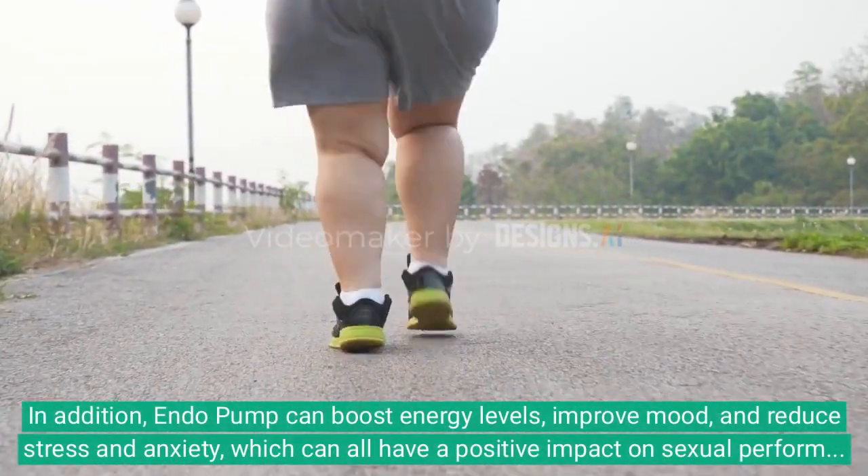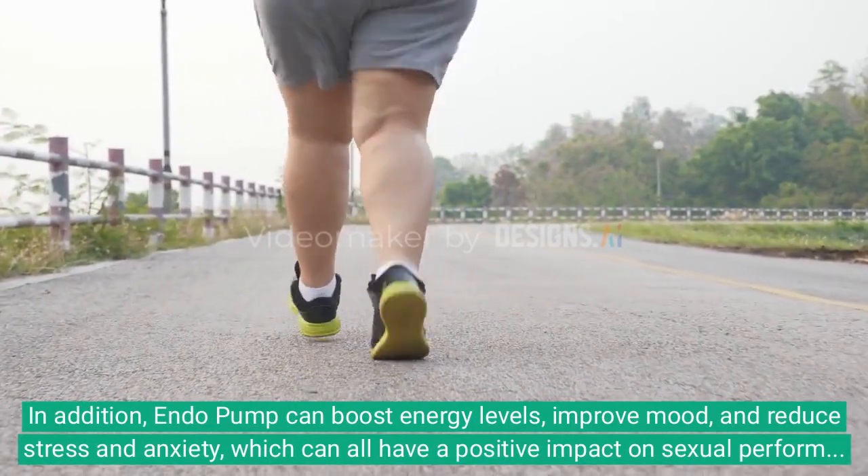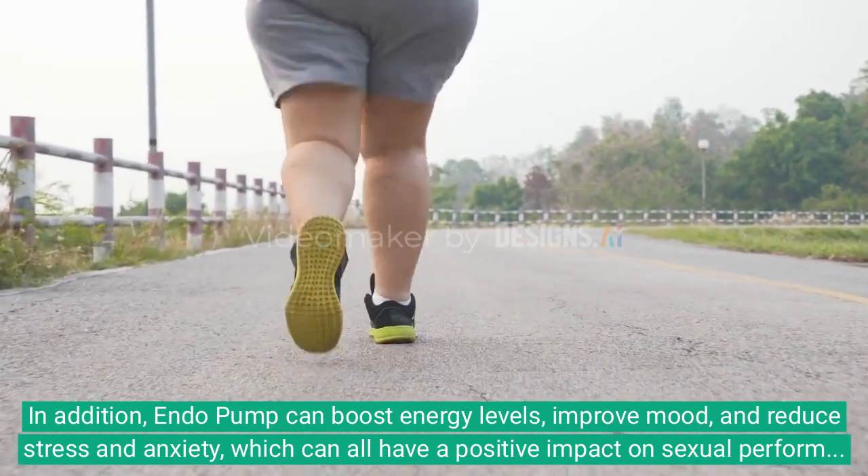In addition, Endo Pump can boost energy levels, improve mood, and reduce stress and anxiety, which can all have a positive impact on sexual performance.